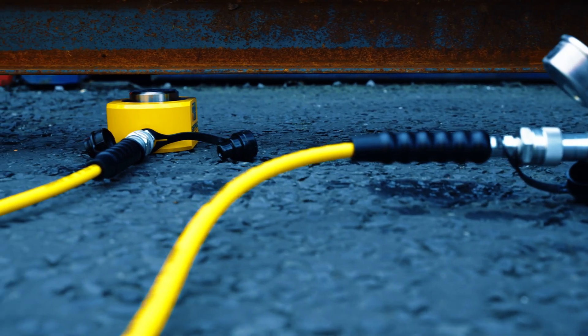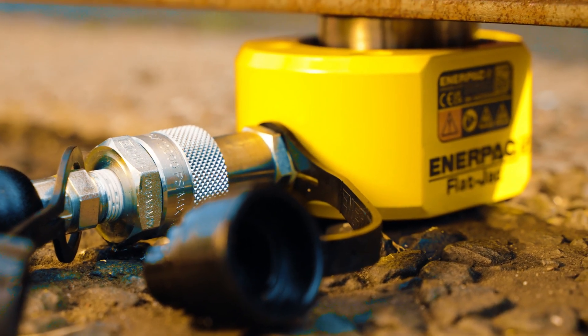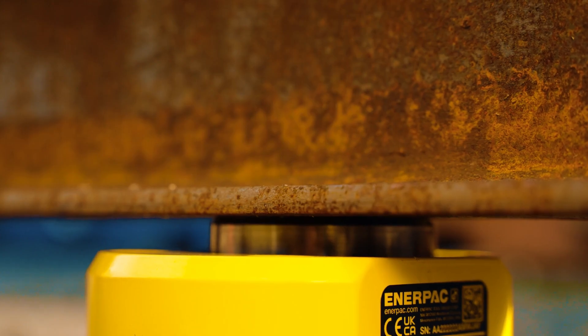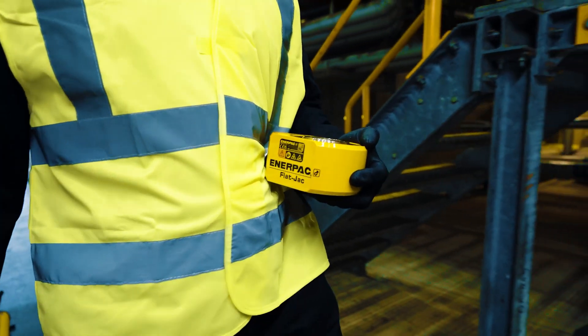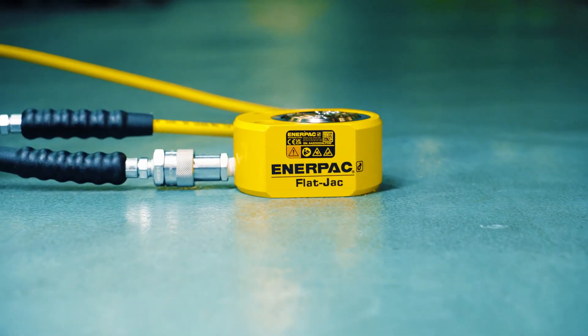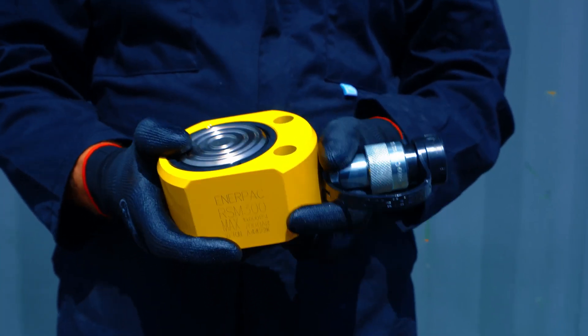With a low collapsed height, these single acting cylinders will fit into small spaces so you can apply a powerful force in a wide range of applications. The flat sides provide stability when used horizontally, and the mounting holes allow for clamping onto machinery and other fixtures.